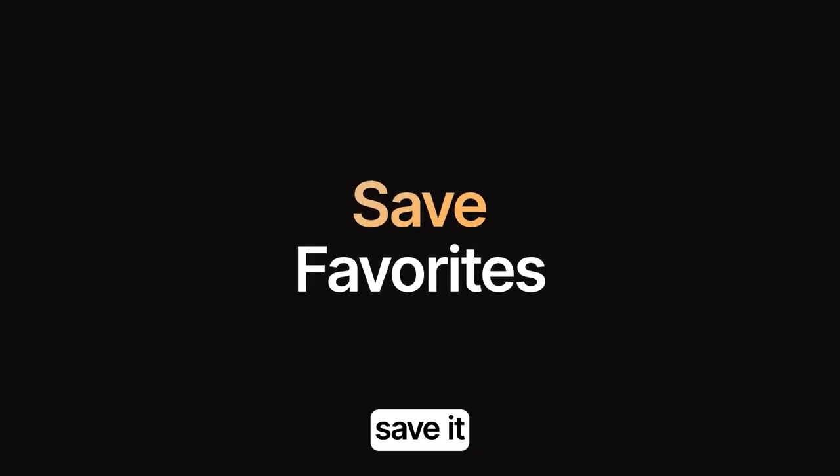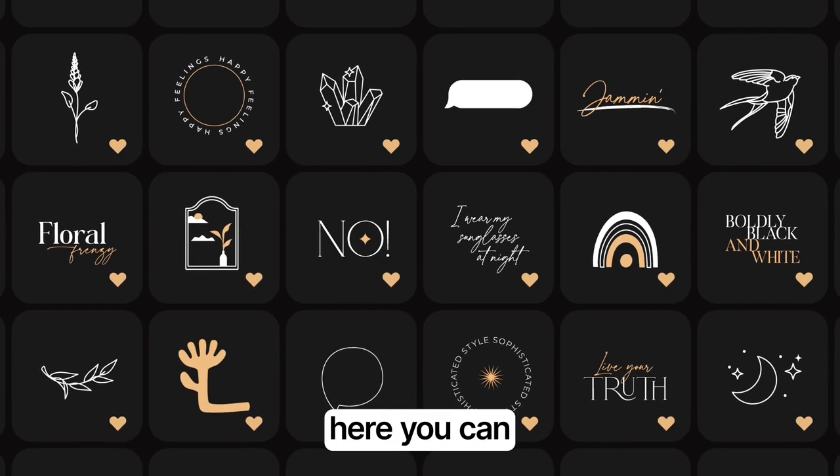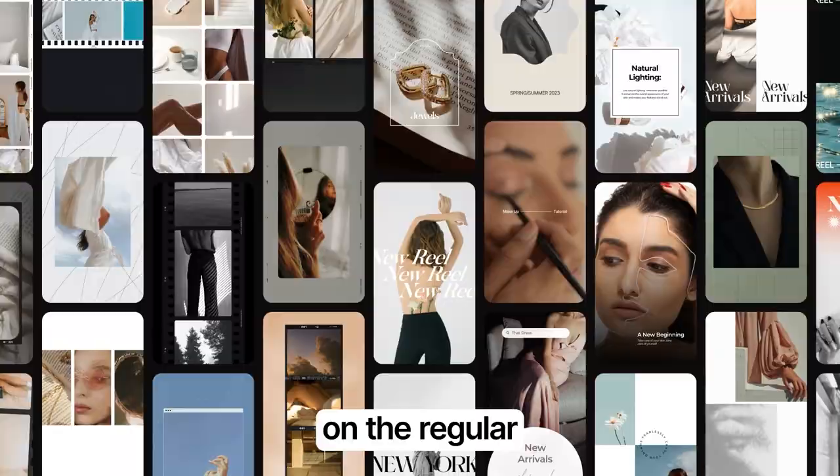Found what you like? Save it to favorites to quickly access your stickers. Here you can save any element or even a category using regular.